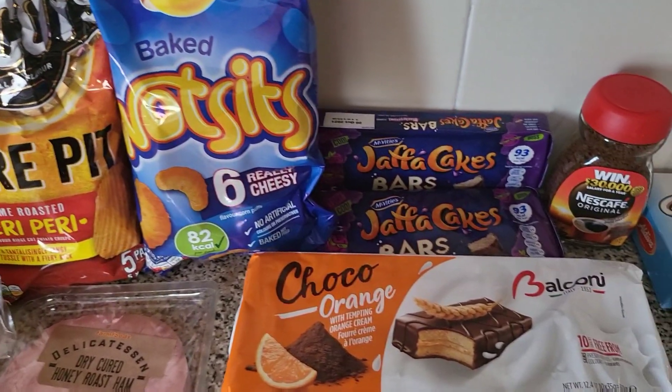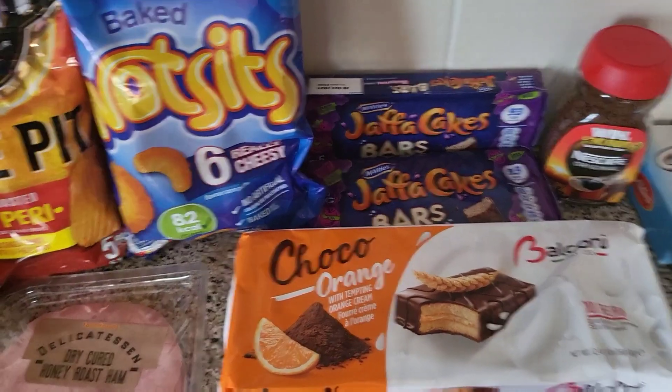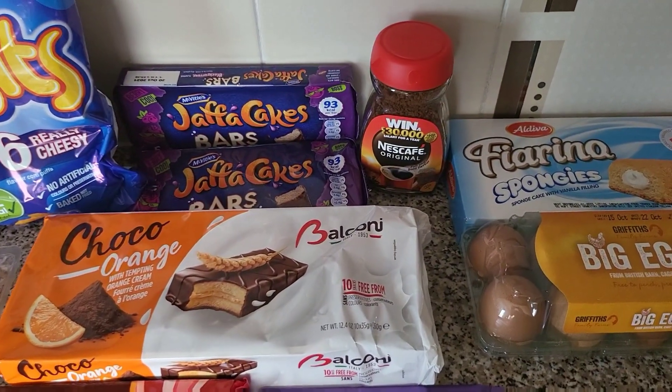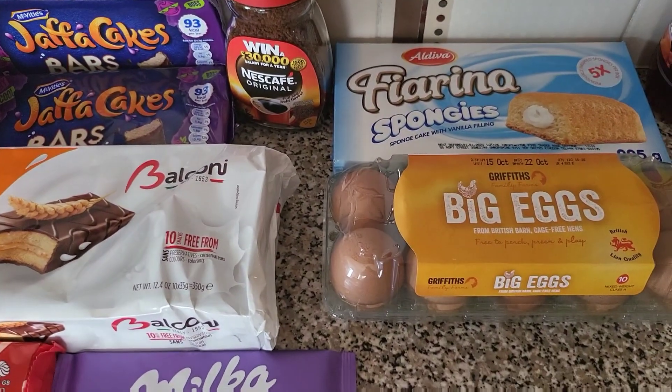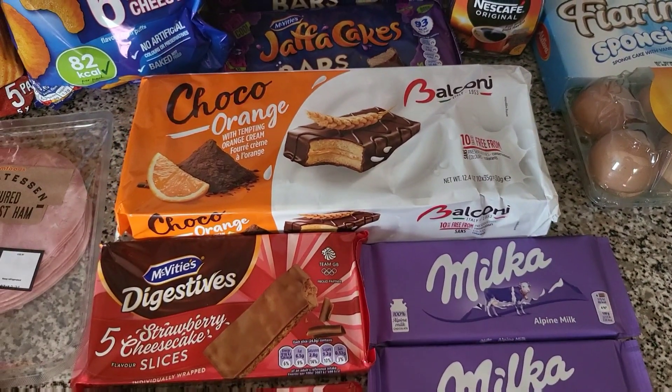We have these Wotsits — they'll be for the little ones. Two of the Jaffa Cakes, some coffee as I've completely ran out, some of these sponges, and some eggs.